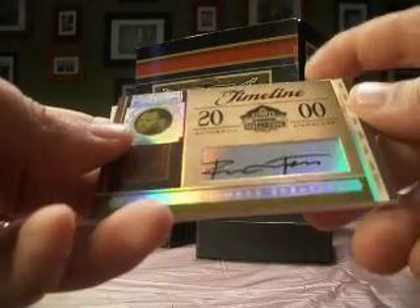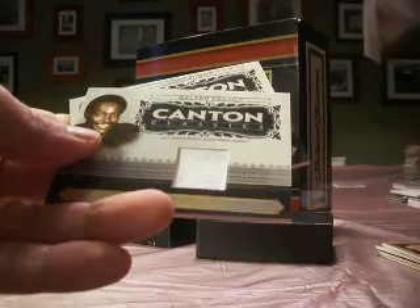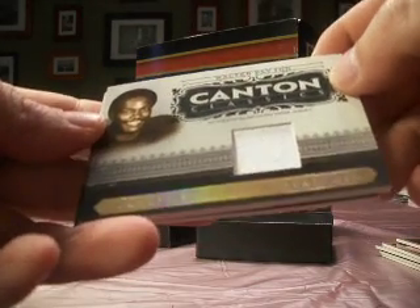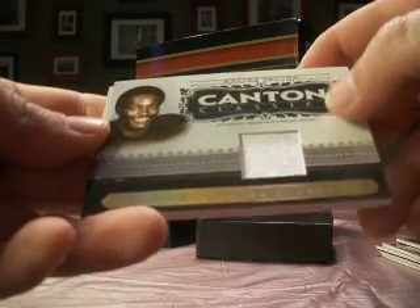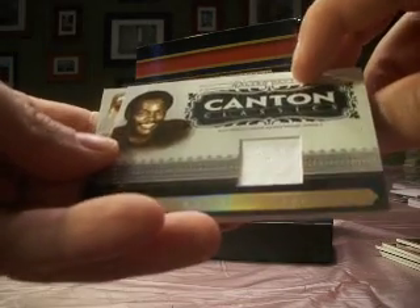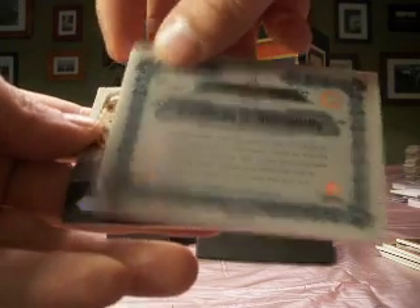Then a Ronnie Lott autograph — nice — number 36 of 49, and that's with the Niners, which is MWS. And a nice-looking Walter Payton single color prime jersey — they call it single color, but it's a Payton jersey. That's NLR 44-34 getting that one, number 22 of 25.